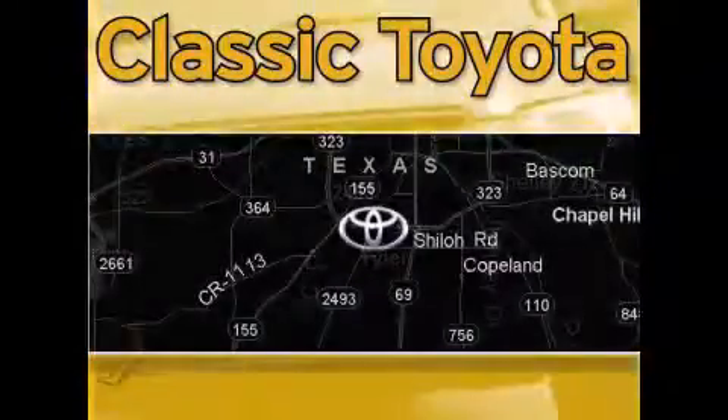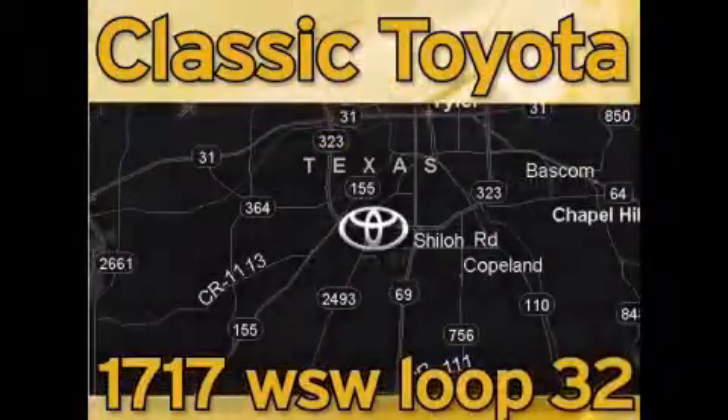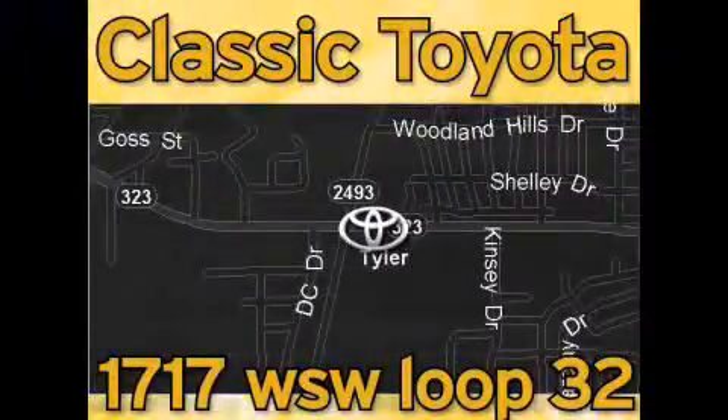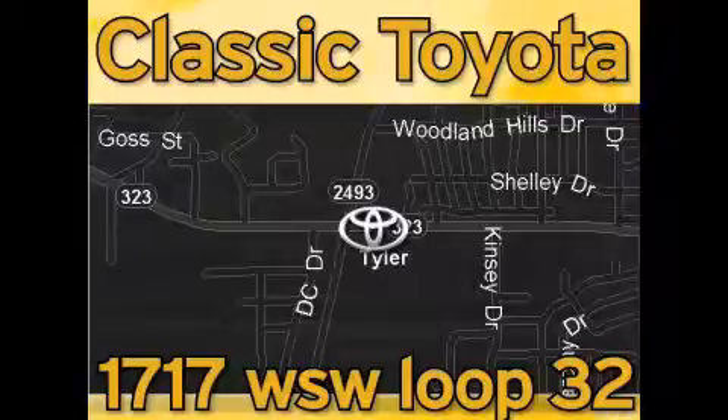Classic Toyota is located at the intersection of Old Jacksonville and Loop 323, across from the Brookshires Warehouse and Home Depot. Our goal is to exceed all of your expectations and to ensure that you'll return for future visits. Thank you.